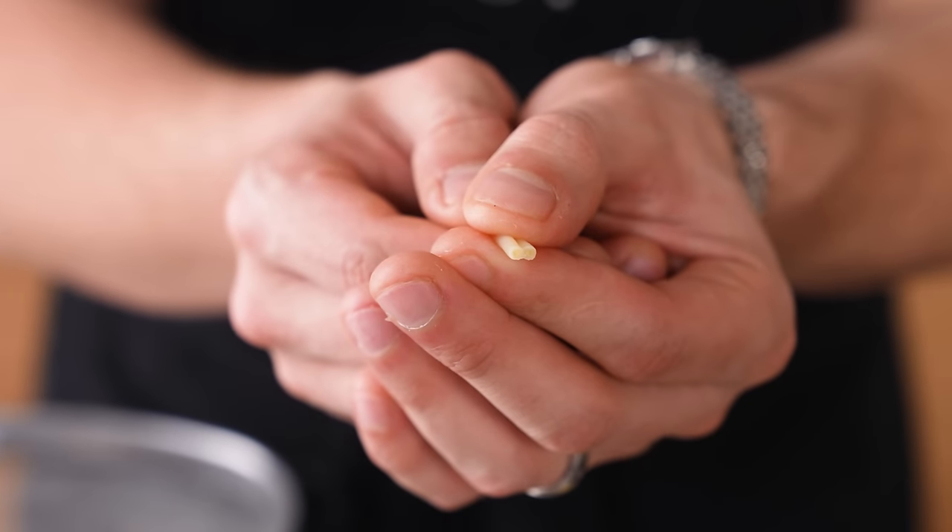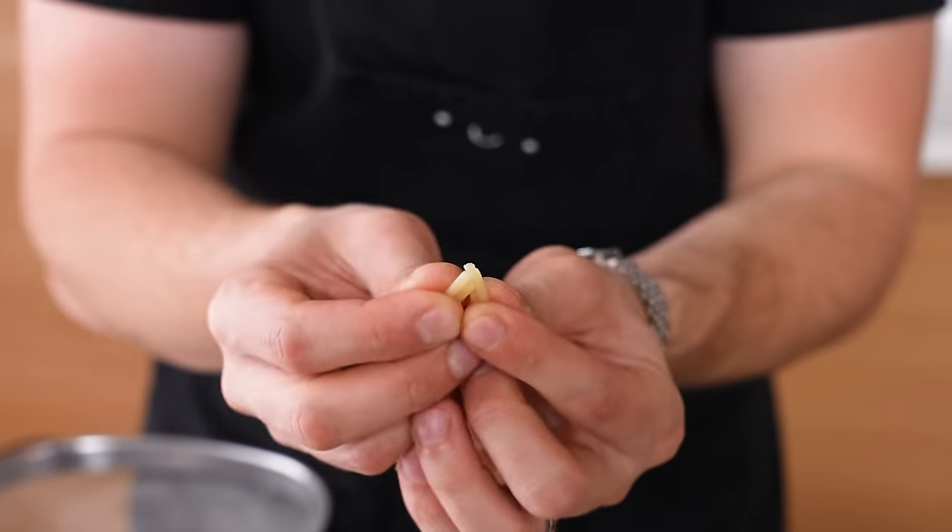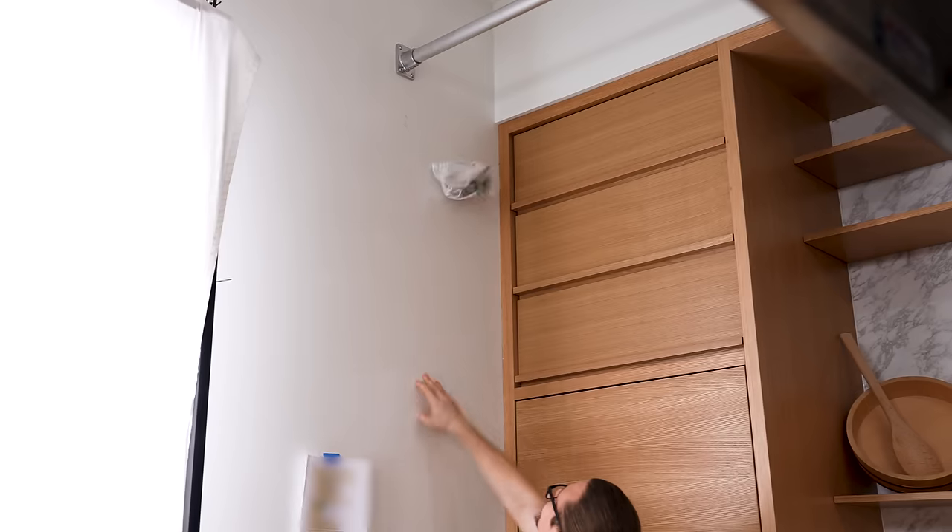This is undercooked. How do I know this is undercooked? Take a look at the inside — that is dry pasta. Cooked pasta, you can't snap in half like that. Do I even need to show anything else? That's also undercooked. Myth busted.